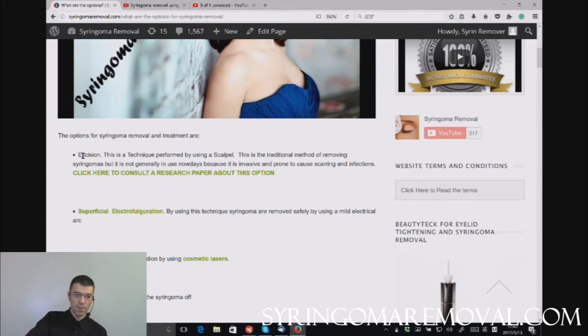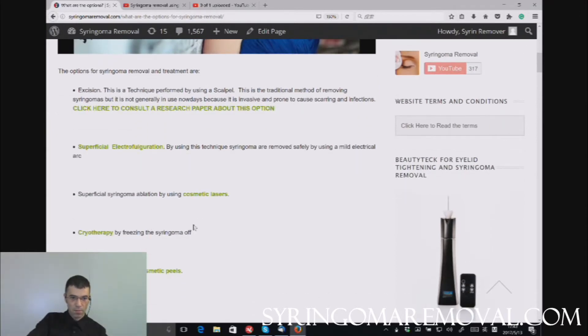Excision is not the best option anymore because we now have electrofulguration devices widely available throughout the world, which can burn the syringoma off by ablating them — burning them off superficially from the top — so you get very good aesthetic results. The same burning effect can be accomplished using aesthetic lasers, where the wavelength used is relatively high in order to burn them off superficially. On our website syringoma.com and others, we discuss lasers and how they act on the skin based on their wavelength in quite some depth.